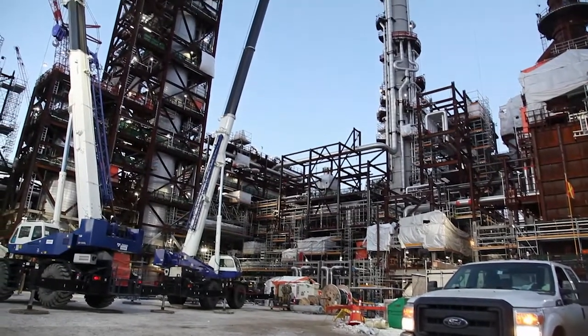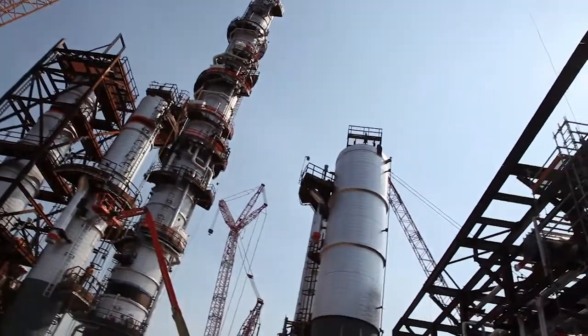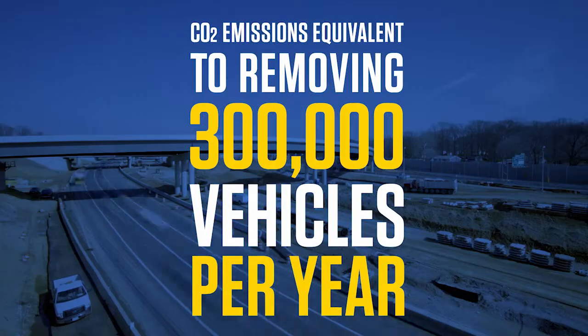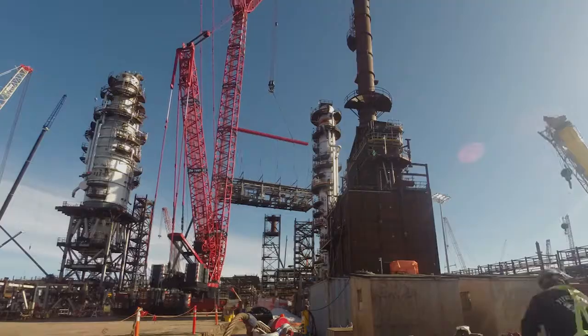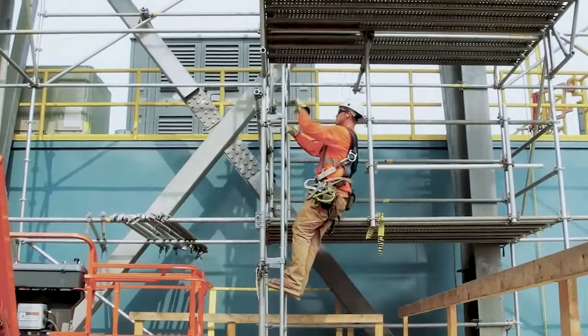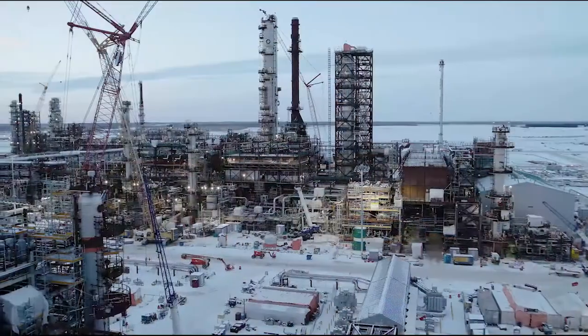Capturing CO2 from each phase of the Sturgeon refinery is equivalent to removing 300,000 cars from the road each year. Through innovation, Northwest Redwater and Fluor are commercializing a new era of sustainable energy solutions in Canada.